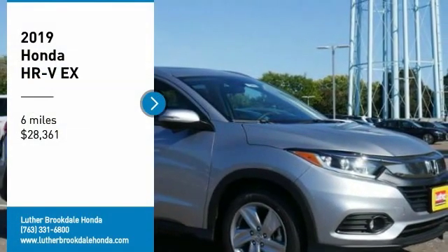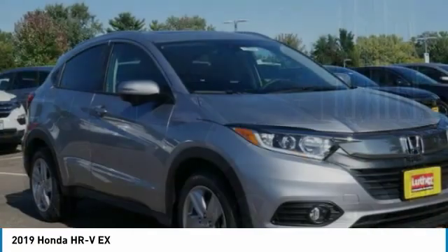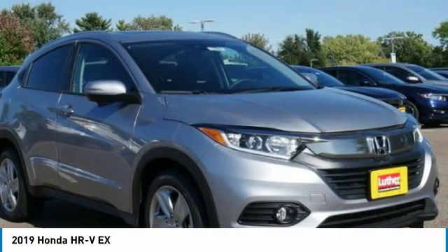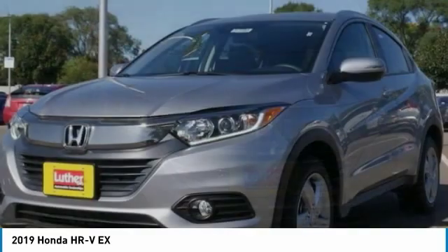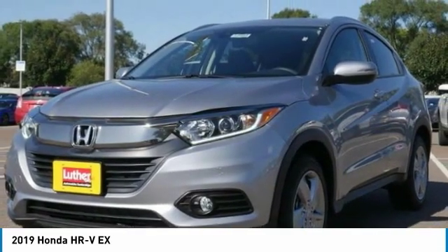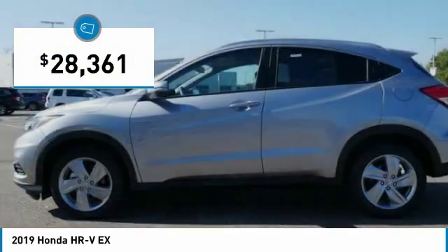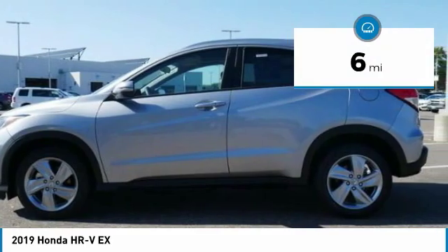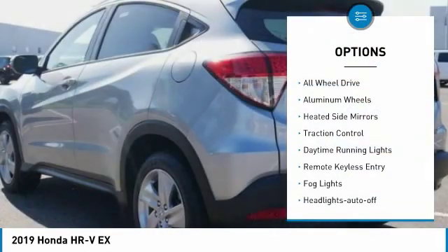Take a ride in the 2019 Honda HR-V. The HR-V has a good-looking exterior with a clean design. It comes with a well-tuned suspension and a handsome and flexible interior with tons of options to choose from, and is priced below $30,000. This vehicle has less than 100 miles.